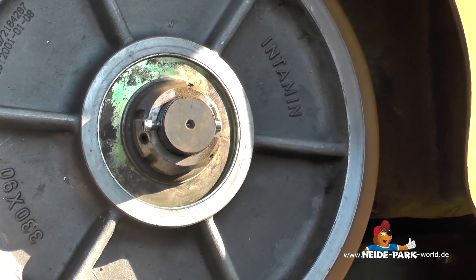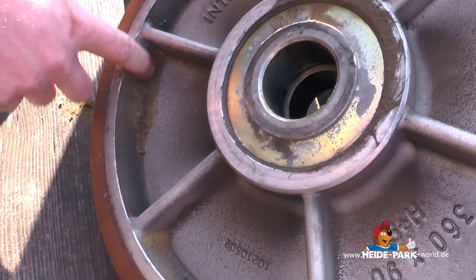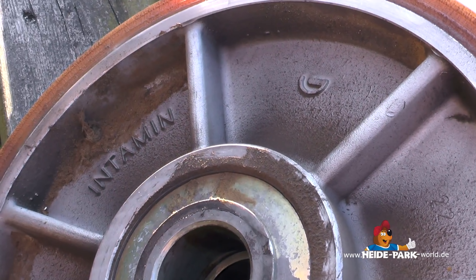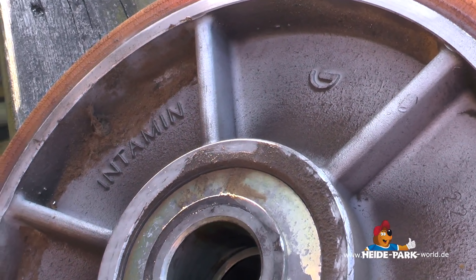Andernfalls wäre der Reifenverschleiß enorm groß. Wenn die Schablone leicht wackelt, ist alles in Ordnung. Alte Räder werden nicht weggeschmissen. Nachdem das Lager herausgenommen wurde, gehen die Reifen an eine Fachfirma, die diese neu beschichtet. Nach Abschluss der Arbeiten wird der Zug in die Station rangiert.